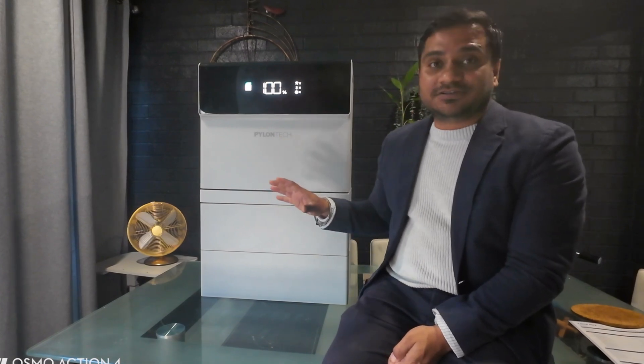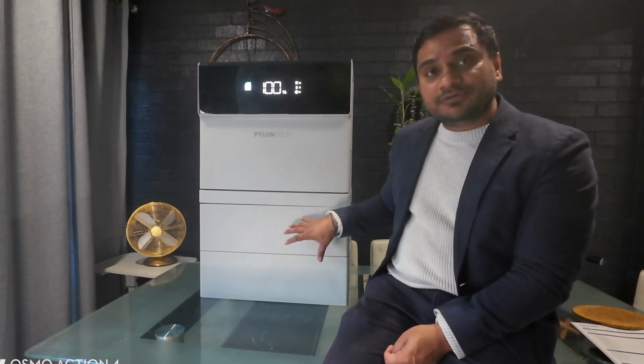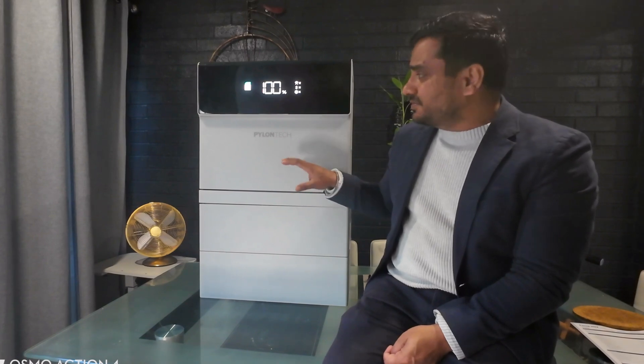Now let's talk about the latest Force H3X Hybrid Series — this is next-level stuff. The design is amazing. It's an all-in-one residential combined system: you've got a battery, an inverter, a PMS, and an EMS all in one unit, and it looks very good as well. Just imagine this installed in your own house — it's going to look great.